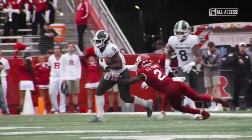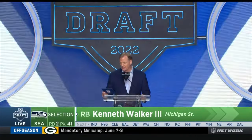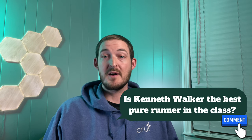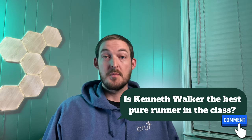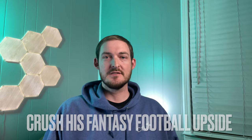Kenneth Walker is a human joystick. After spending his first two collegiate seasons relatively off the radar as part of a running back committee at Wake Forest, he transferred to Michigan State this year, where he took on a workhorse role and set the college football landscape on fire. Drafted in the early second round by the Seattle Seahawks, there is at least an argument to be made that Walker might be the best pure runner in this class. But before you draft him to your fantasy team, you're going to want to know about the one glaring weakness that might completely crush his fantasy football upside. So let's get into the film.